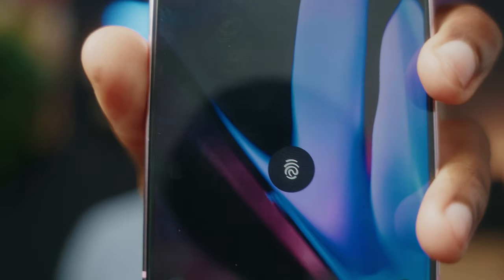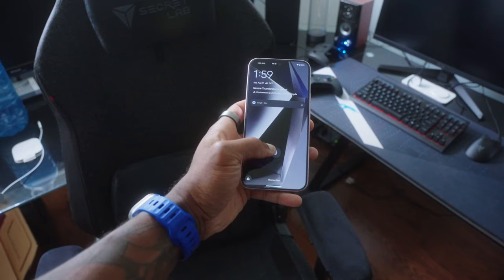The fingerprint sensor this year is blazing fast because it's now ultrasonic. Pixels have had bad fingerprint readers ever since moving them from the back to the front of the display, so even with a screen protector on, this is going to be worlds faster than what you're used to on previous Pixels.